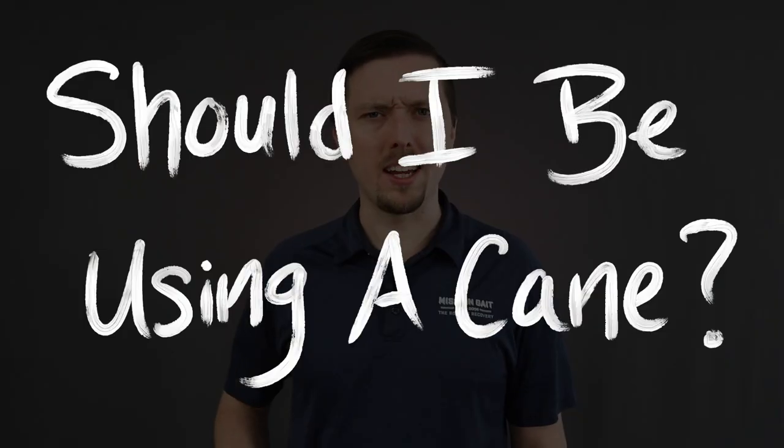Hi, I'm Will Riddick, and as a physical therapist, one question I get all the time is: should I be using a cane? So, in this walk talk, I'm going to discuss when you should use an assistive device, like this cane, and how you might benefit from using one.